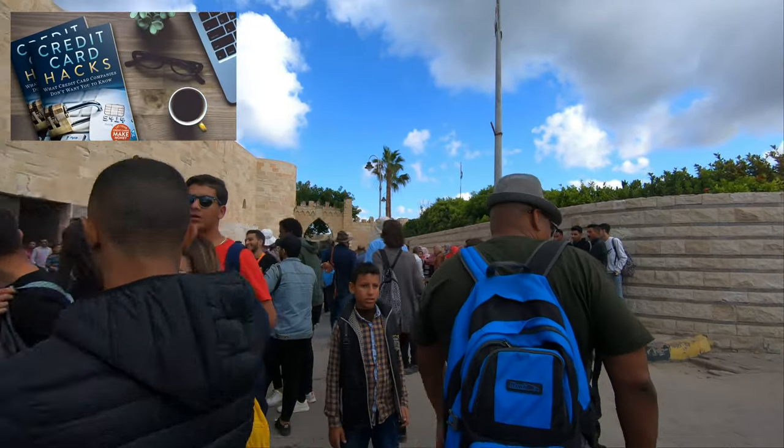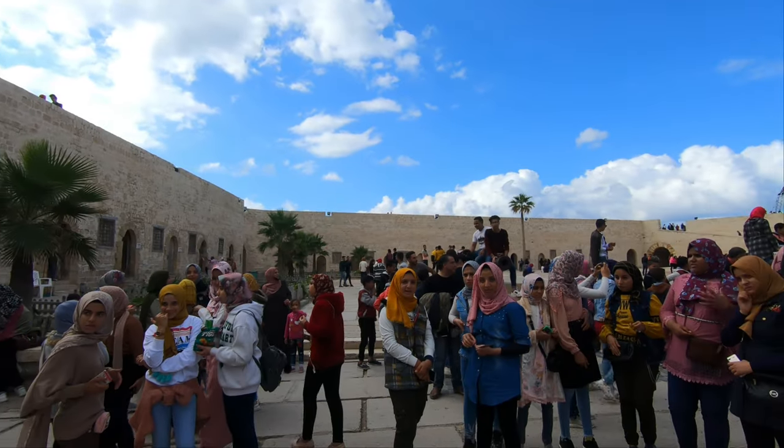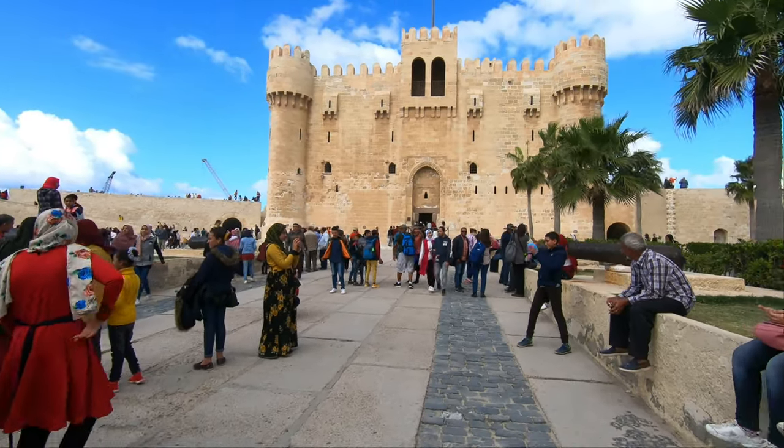The Citadel of Quitbay was erected on the exact location of the famous Lighthouse of Alexandria, one of the seven wonders of the ancient world. The Citadel was built with stone salvaged from the lighthouse.